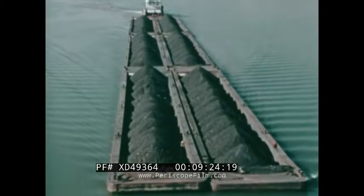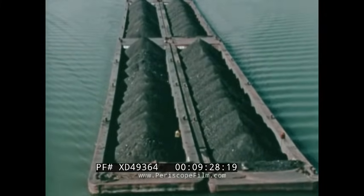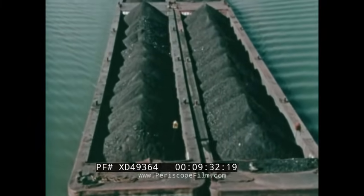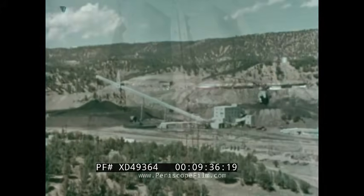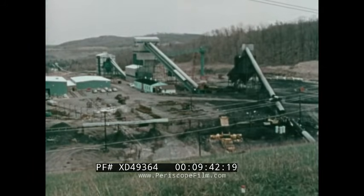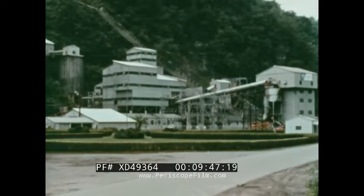The urgent problem of supplying our nation's increasing fuel needs has resulted in a search for high productivity methods of mining — longwall mining may be one of the solutions. A growing number of coal mines in the United States today have operating longwalls, and many of them report that the system has not only improved productivity but has also helped reduce the accident frequency rate.